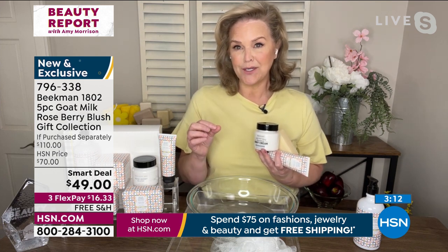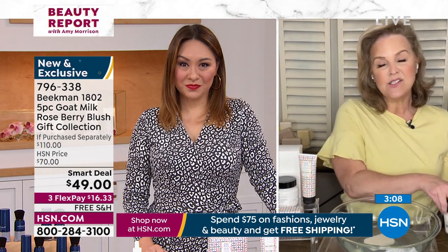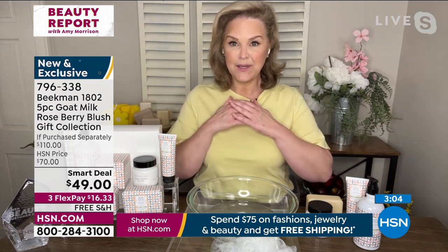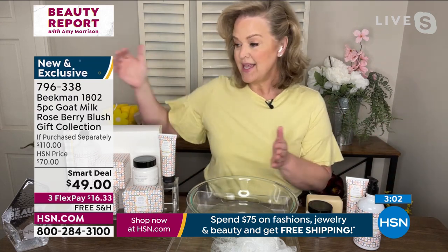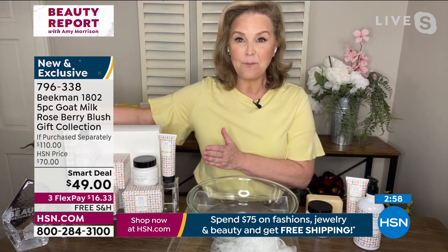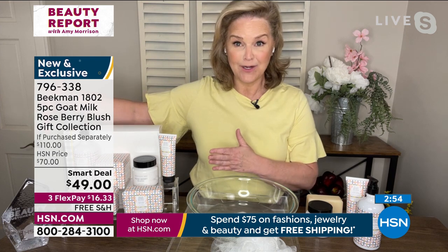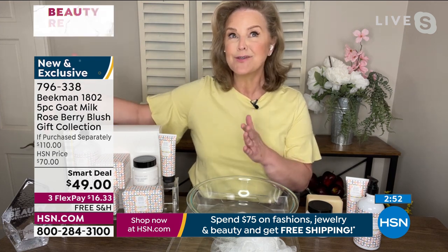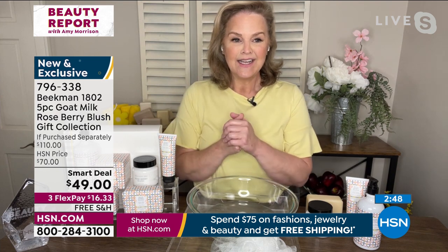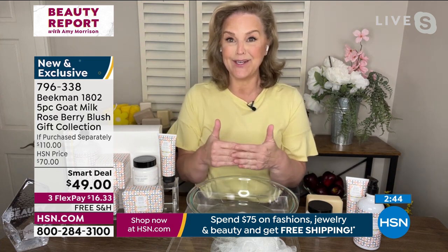What I really love about this is if you've ever wanted to shop an entire Beekman show, this is getting all of those products in one box at the lowest price we have ever offered. We've never done anything like this. I kept saying to the guys, let me launch it. So that's why we're here tonight — it wasn't supposed to launch until this weekend.